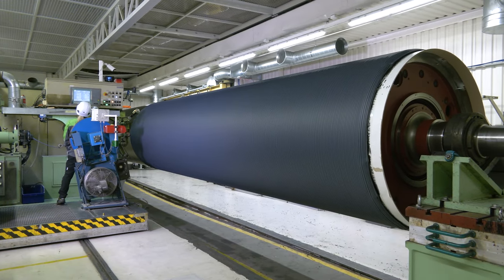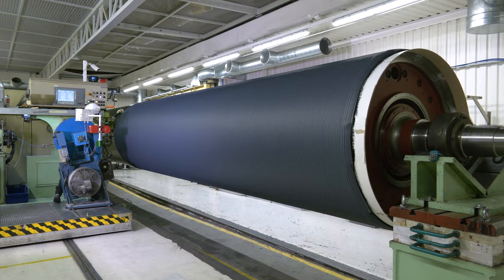We plan our work carefully to ensure fast and reliable deliveries according to our customers' needs. Our goal is to deliver products and services that improve our customers' performance.